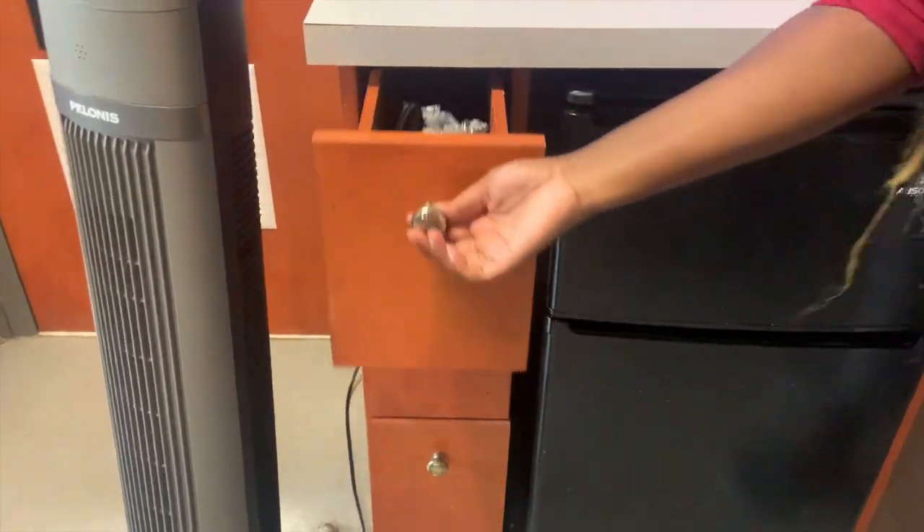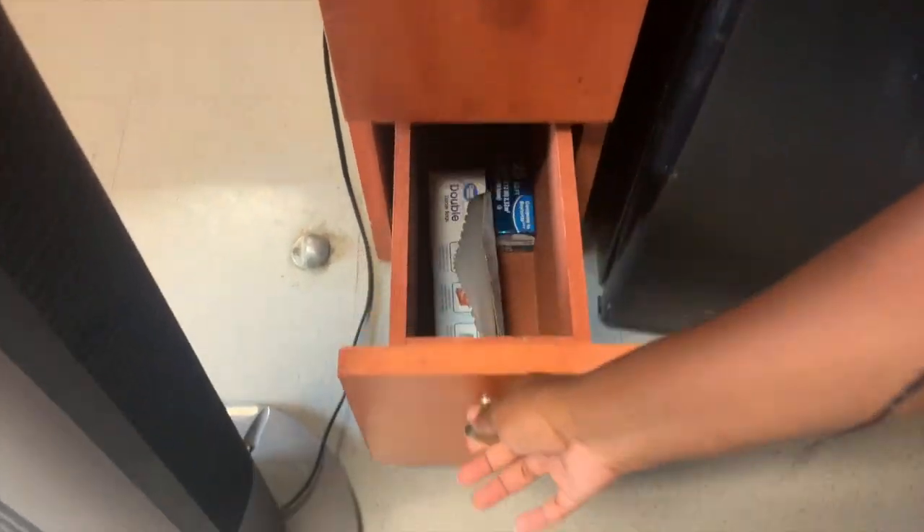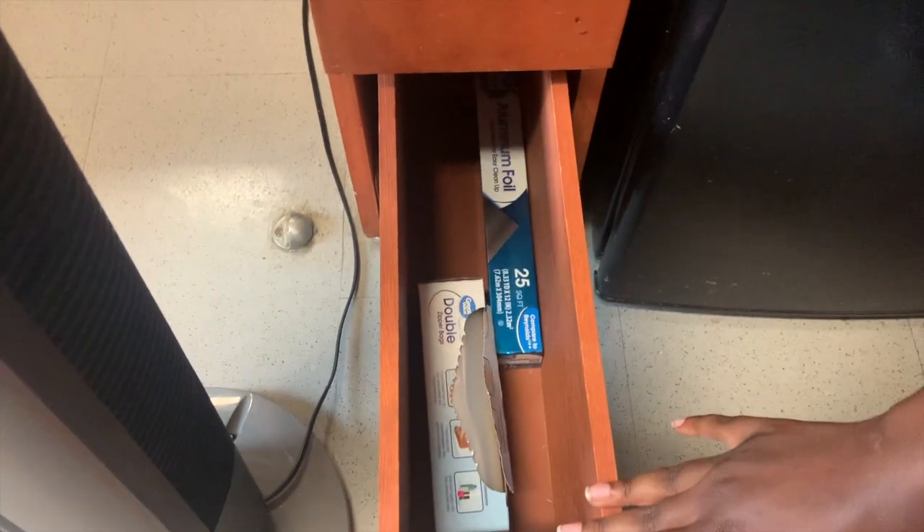Here in the drawers right here we have our utensils. This one has some more utensils. And then down here we have our ziploc bags and our aluminum foil.